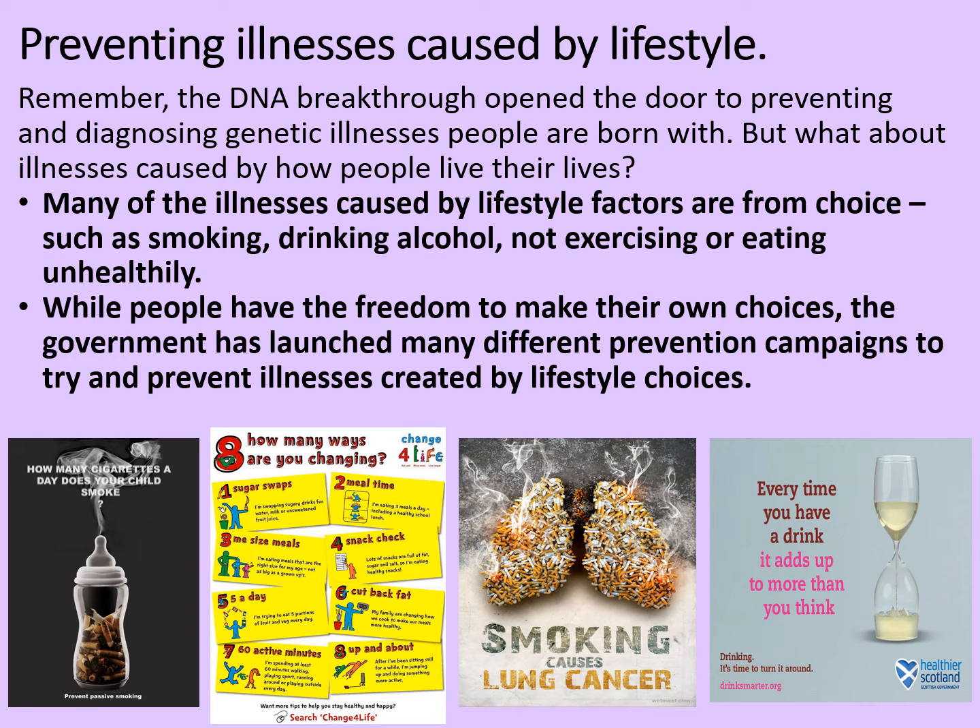So advice on not smoking around children, staying active and eating well, not smoking and its links to cancer, and also the dangers of alcohol, which has been a particular focus for the Scottish government.